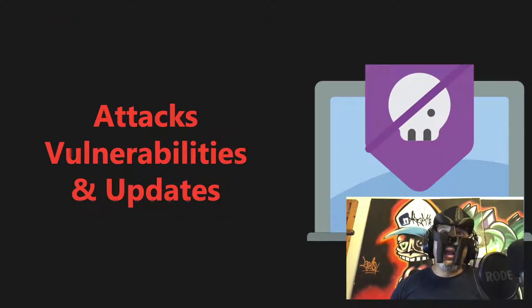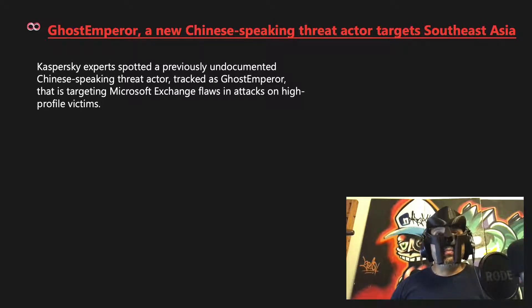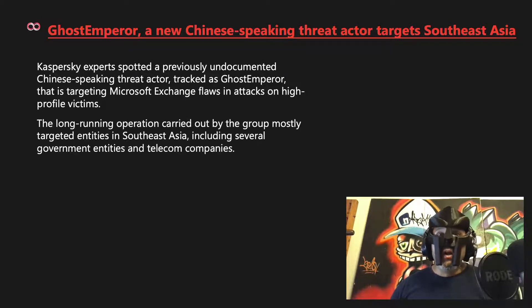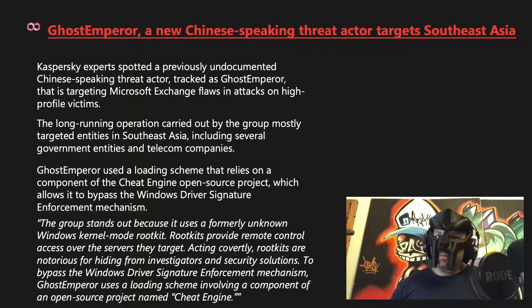Moving on to attacks, vulnerabilities, and updates. Starting off with Ghost Emperor, a new Chinese-speaking threat actor targeting Southeast Asia. Kaspersky experts spotted a previously undocumented threat actor tracked as Ghost Emperor targeting Microsoft Exchange flaws in attacks on high-profile victims, including government entities and telecom companies. Ghost Emperor uses a loading scheme based on the Cheat Engine open-source project to bypass Windows driver signature enforcement, and stands out for using a formerly unknown Windows kernel mode rootkit.